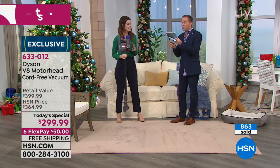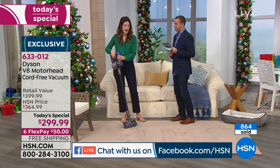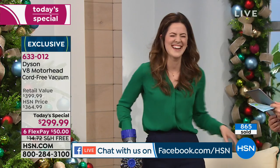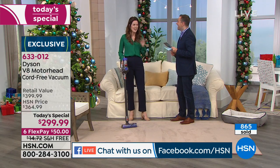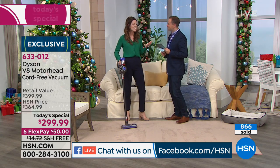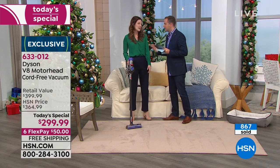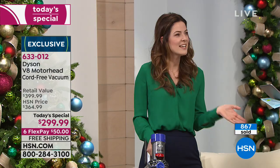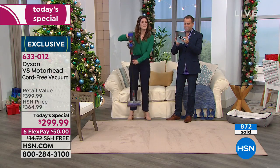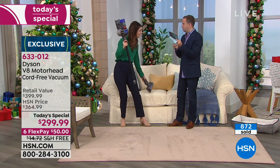Heidi asks: does pet hair get stuck on the bristles? One pass cleaning on the pet hair like I just showed you — easy peasy. I have a little dog named Wilbur. He's a rescue — they said he's a Cavalier King Charles and a poodle — and I clean up after him easy. We have doggy play dates and their dogs shed a lot. Stacy asks: do you hold the power button while vacuuming, or does it have an off switch? You do actually hold the power button on, so you don't have to worry about wasting electricity when you're not using it.